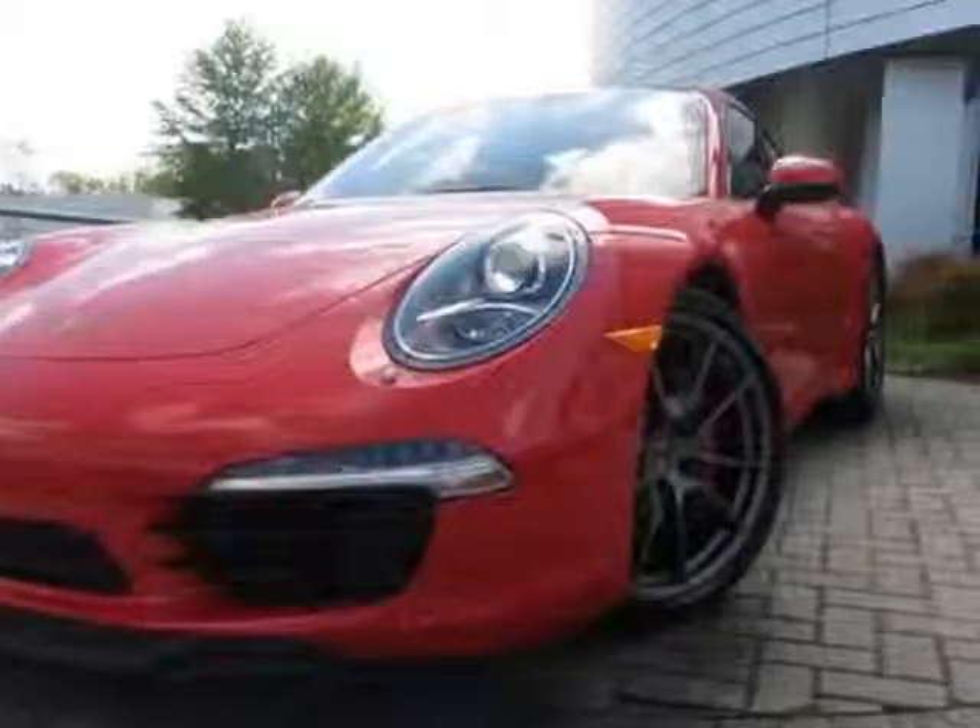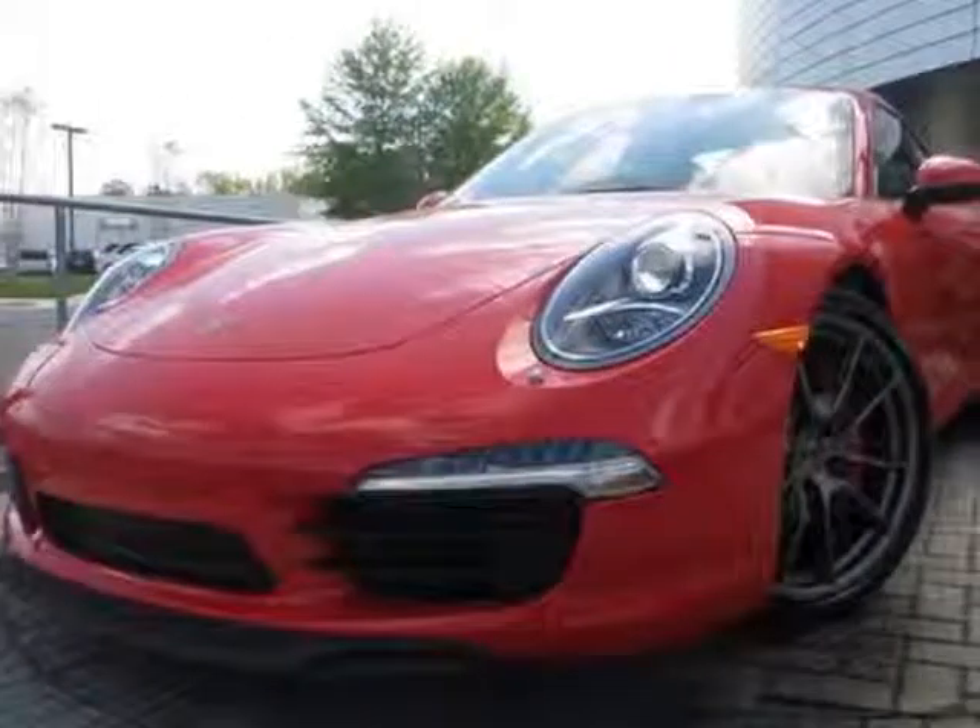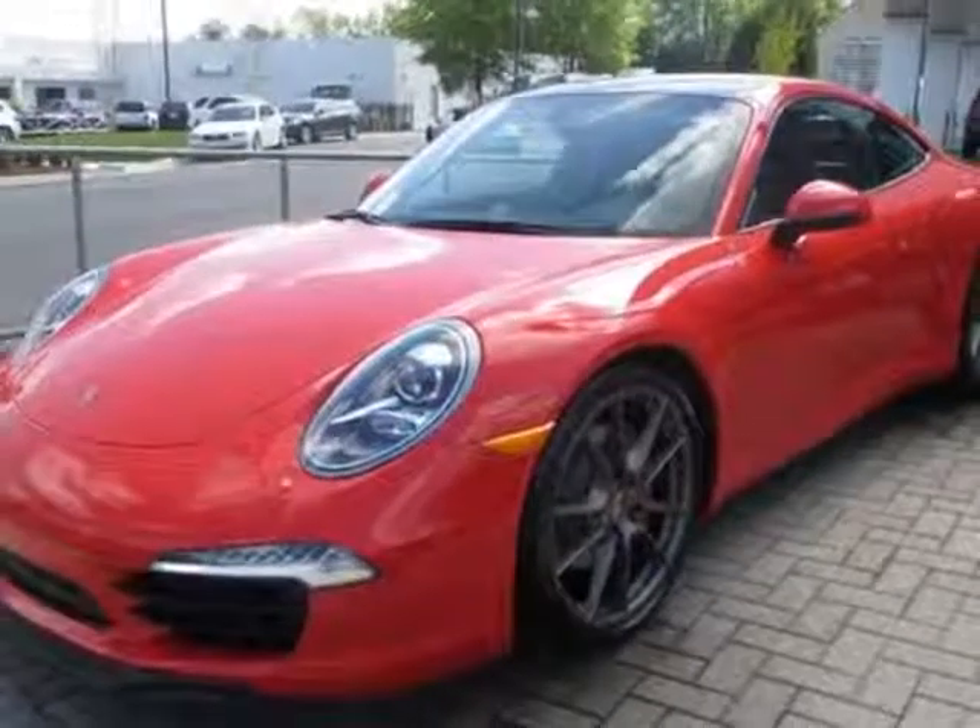Take a look at this new 2013 Porsche 911. For your protection, this vehicle has a full factory warranty.